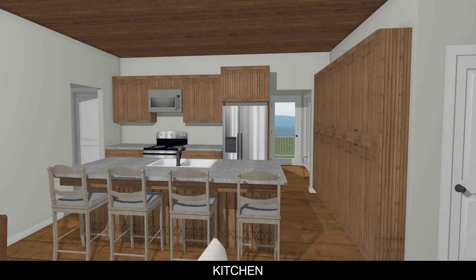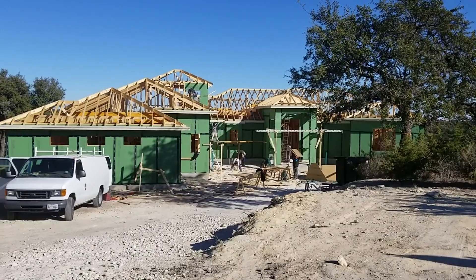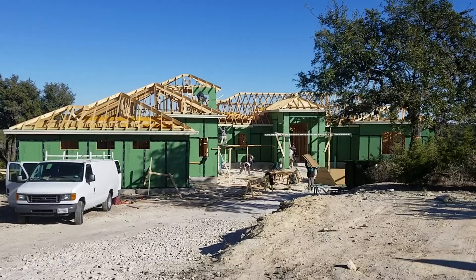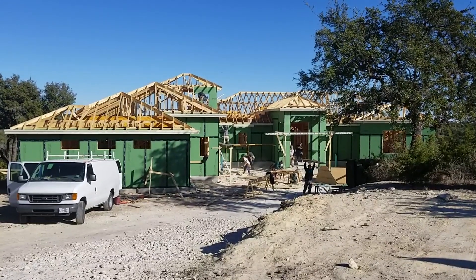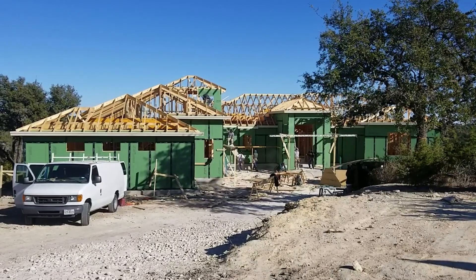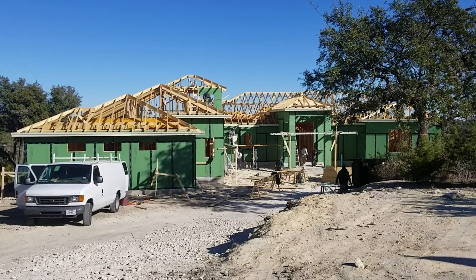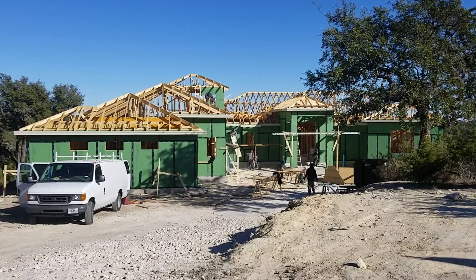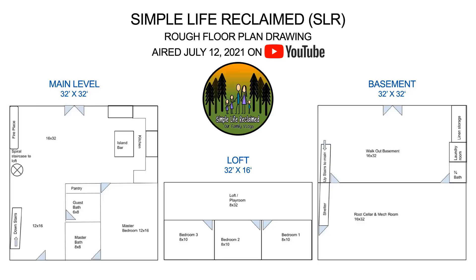A disclaimer: I'm not an architect, not a drafts person, and not a professional. All the floor plans used in this video are for illustrative and informational purposes only. You are welcome to use any of the floor plan ideas shown in this video. I'm in no way responsible if you decide to use one of the floor plans — please seek professional services with your floor plan.